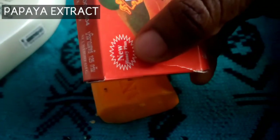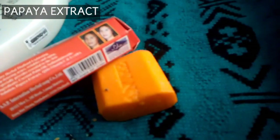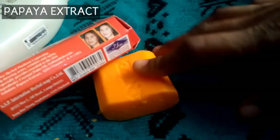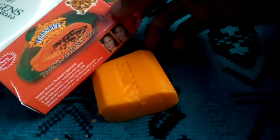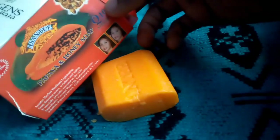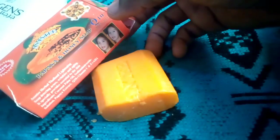The third ingredient in this soap is papaya extract. Papaya extract helps to smooth out the skin, lessens acne breakouts, and helps with hyperpigmentation. However, it is not really fast-acting — it just happens over time. The scars fade over a period of time.